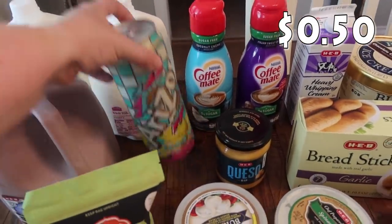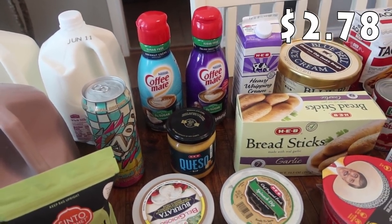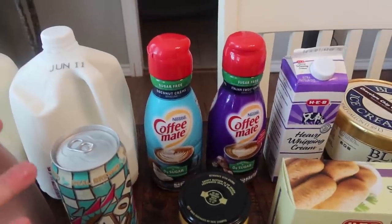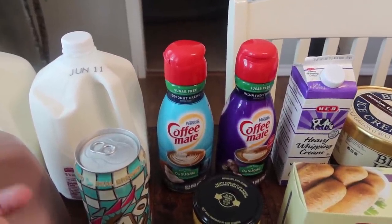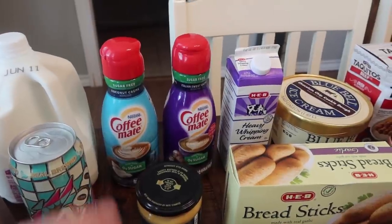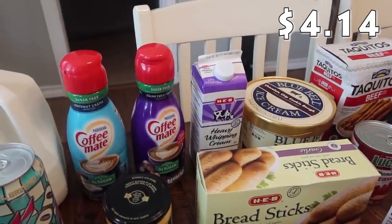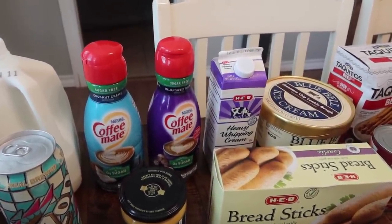My daughter Paige picked up this Arizona iced tea with lemon flavor — she got that for herself. I got some H-E-B queso dip to go with some taquitos. Two creamers — I went to the nice fancy H-E-B, and that's where I found the coconut cream sugar-free creamer that I like to put with my Coke Zero and a little lime. I also got the Italian sweet cream sugar-free creamer and heavy whipping cream — my oldest daughter has been making homemade Alfredo.